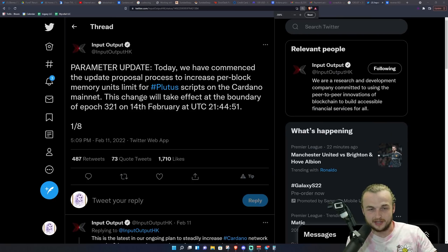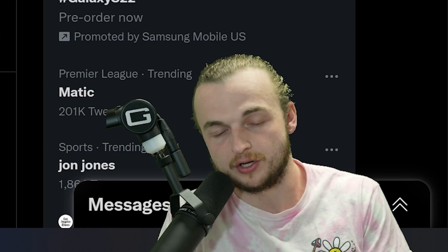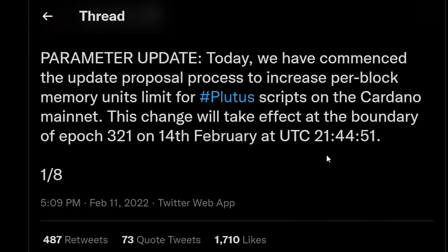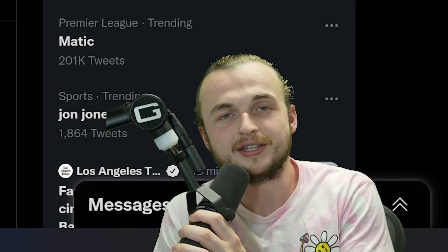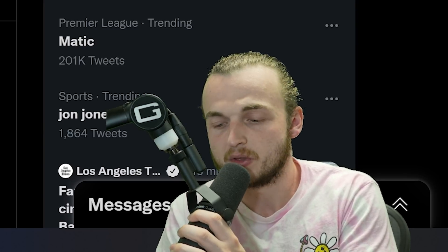The first thing we're going to be talking about in this video today is Cardano scaling — something that I've been telling you guys about every single week. Cardano has always been about correctness first, tackling security, tackling usability, and then when the users come, we focus on scaling — and we are in that scaling time now. We have commenced the update proposal to increase per-block memory unit limits for Plutus scripts. What are memory unit limits for Plutus scripts? This is actually the complexity of a script — it is the amount of data that one Plutus script can have on Cardano.